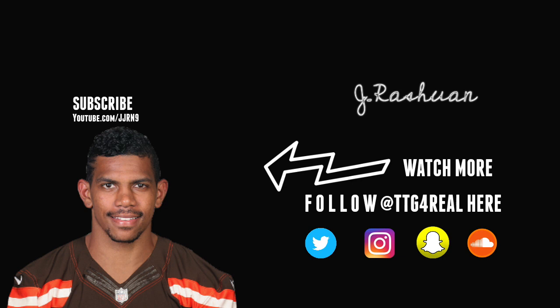What's up YouTube? Thank you guys for tuning in. Welcome to my first film breakdown. It is a lot of film so bear with me. I'm going to try to go as fast as I can and today we're doing Terrell Pryor Sr.